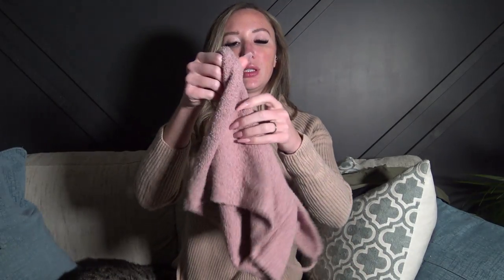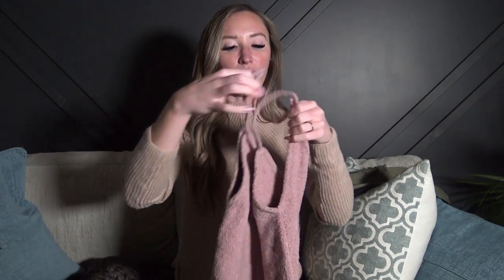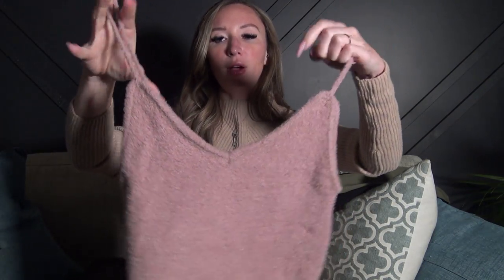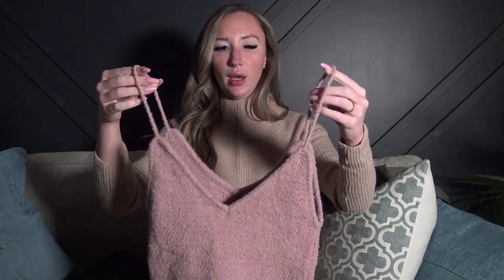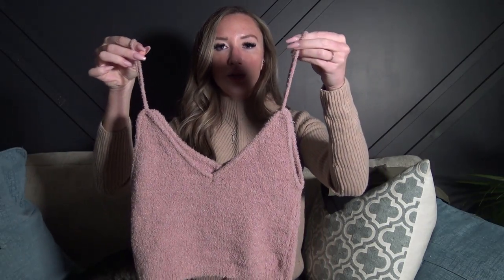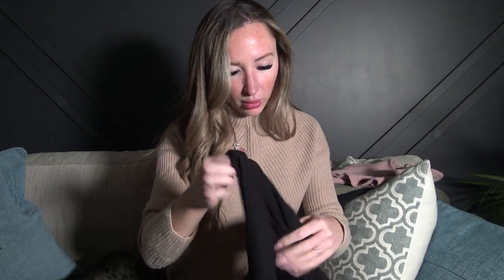I also picked up this little tank top that reminded me of the Skims Cozy Collection by Kim K. It's a crop top and it's fuzzy — super soft and super comfortable. This one is actually in a size extra small because the small fit really big. Also from Garage, and it was priced at $19.95, so all under the $20 mark so far.